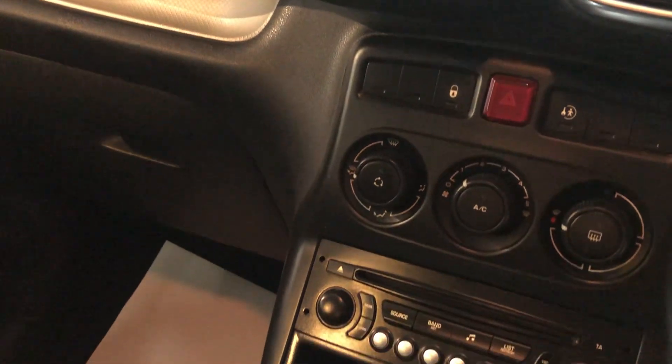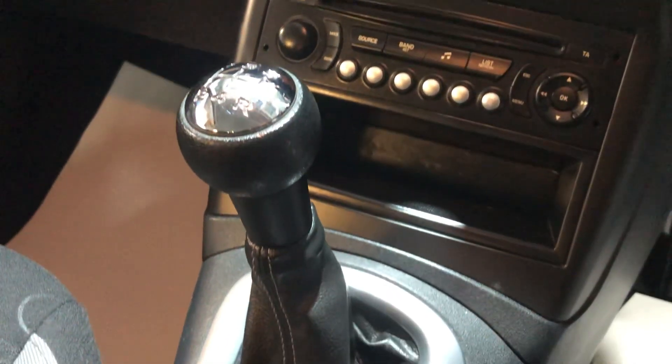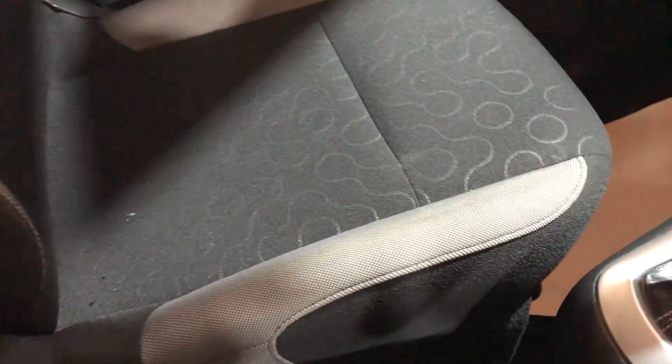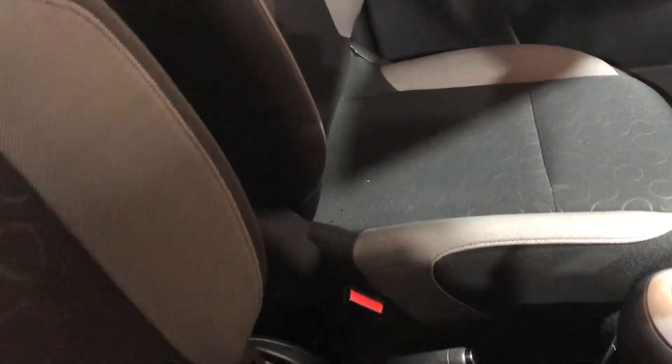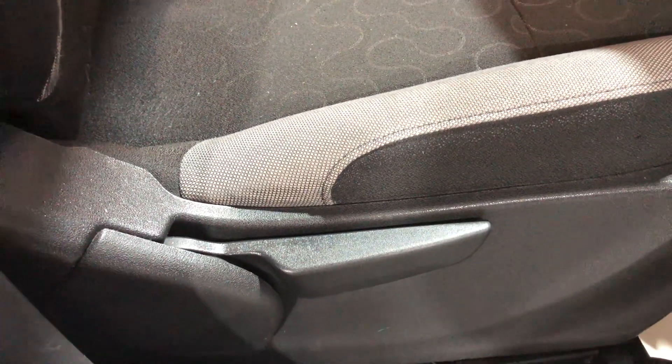There's air conditioning and it's a five-speed manual. The seats are in great condition — they are cloth. If we even look at the bolster, that area there, there's no sign of any wear at all. Extremely clean and very tidy. There's height adjustment on the driver's seat.